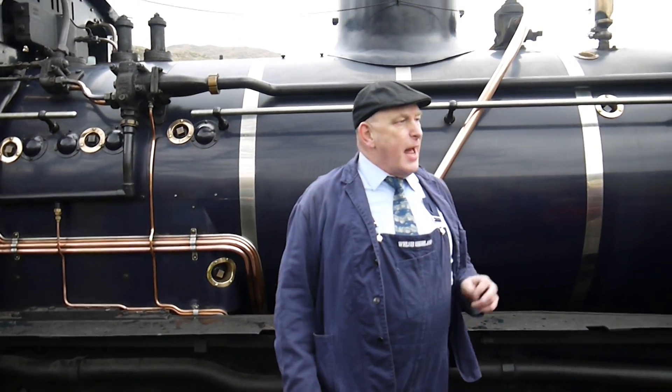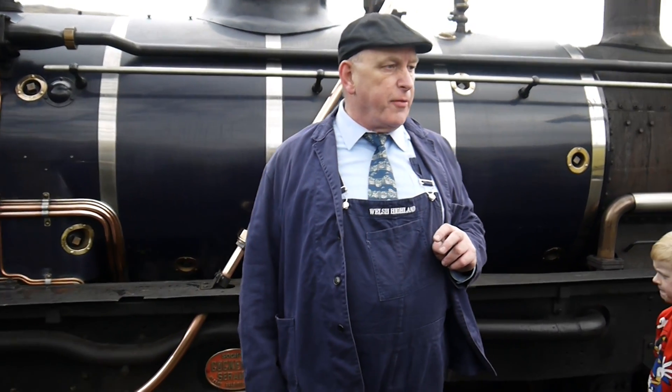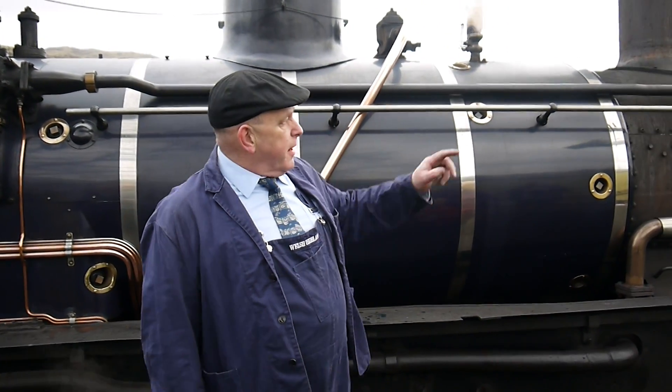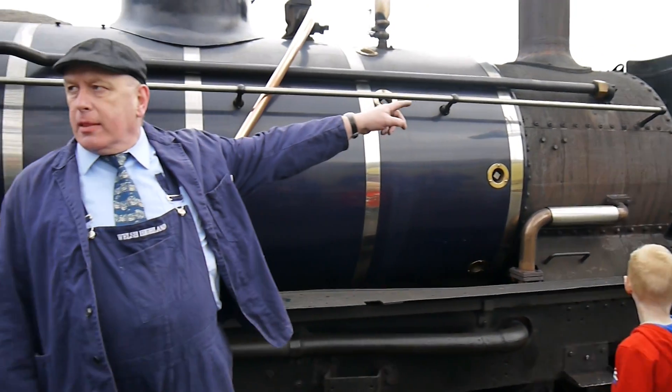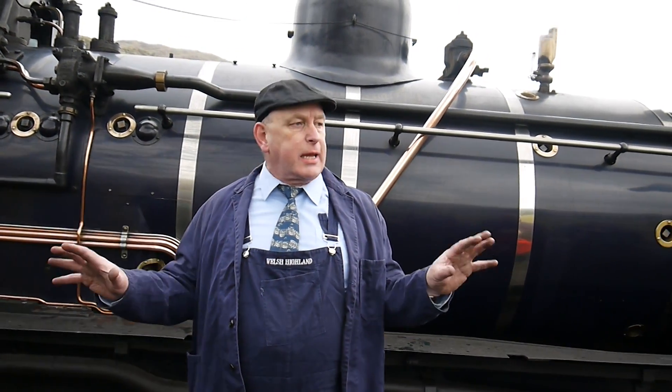It was built in 1936, so it's 75 years old. And they're a very odd looking engine, aren't they? They've got this thing at the front, and sometimes people say to us, what have you done? Why have you put that thing at the front? This is a Beyer-Garrett locomotive, a very unusual type of articulated locomotive.